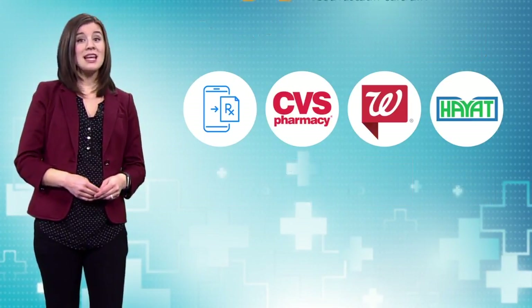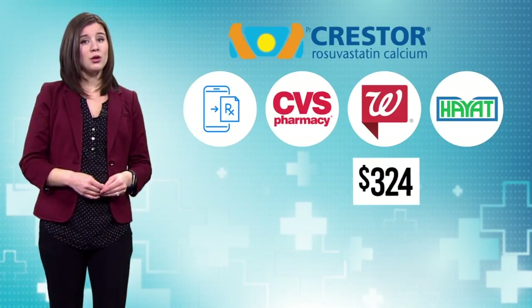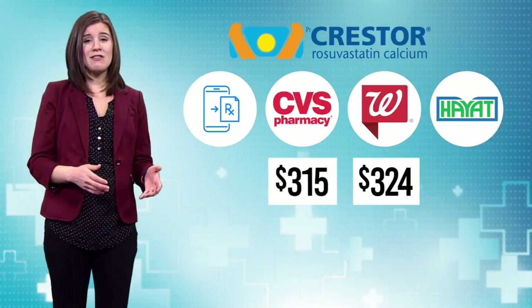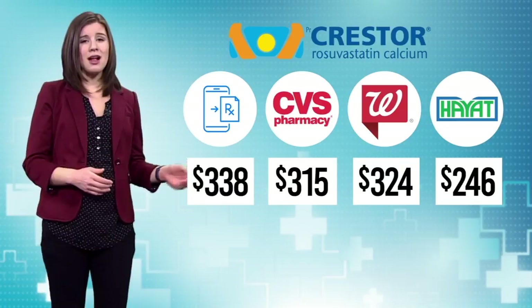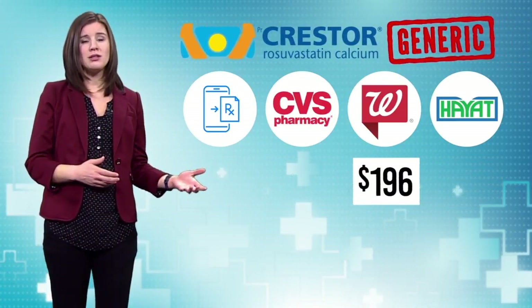Next, 10 milligrams of Crestor, a cholesterol medication. For brand name, you'll pay $324 at Walgreens, $315 at CVS, $246 at Hyatt, and $338 online.